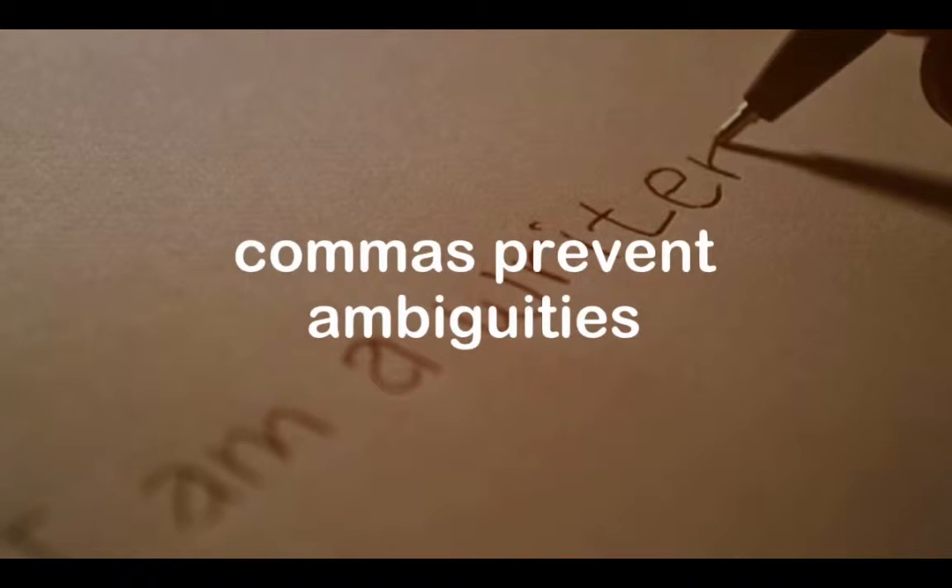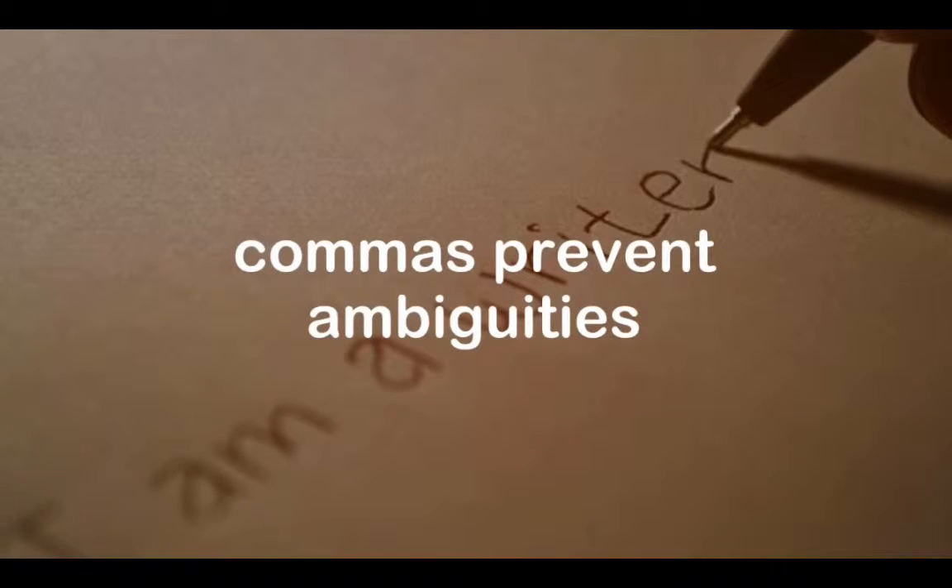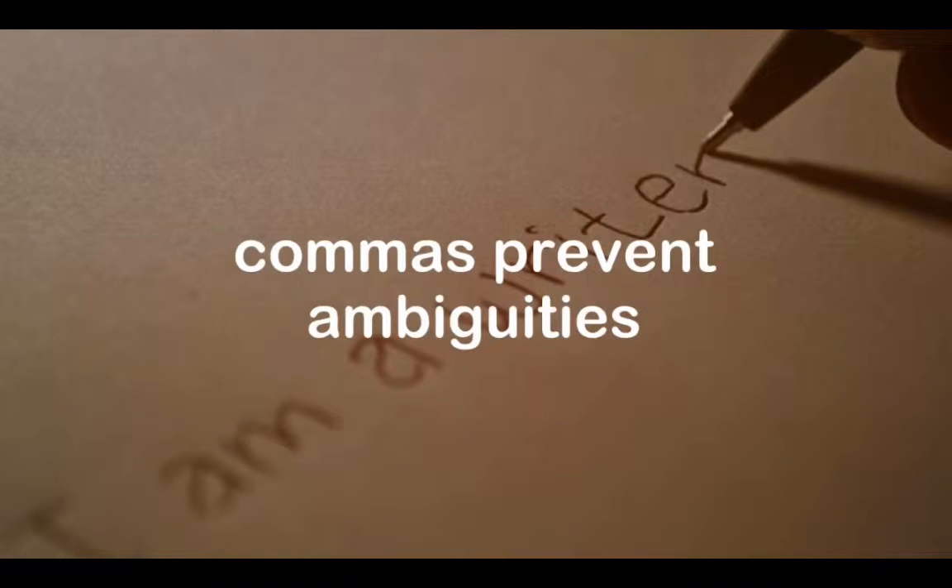As a rule, you should use a comma only if it will make a sentence easier to read, or to make the meaning clear by preventing ambiguities.